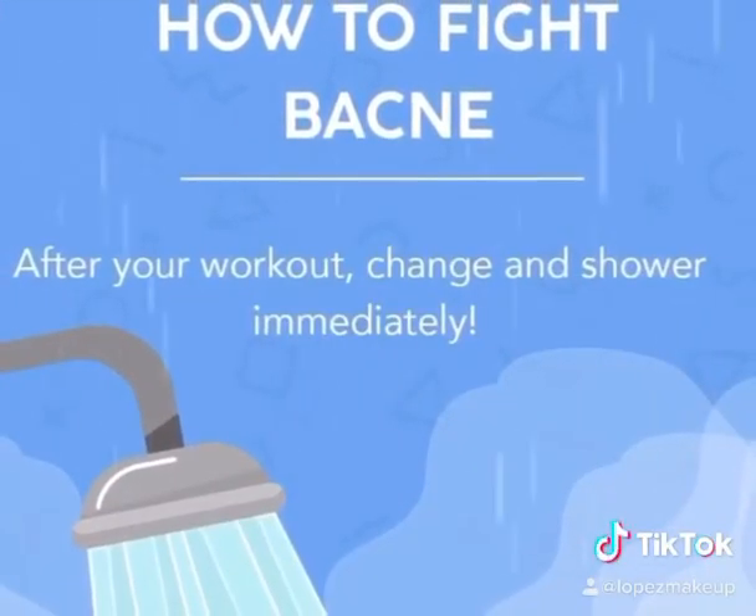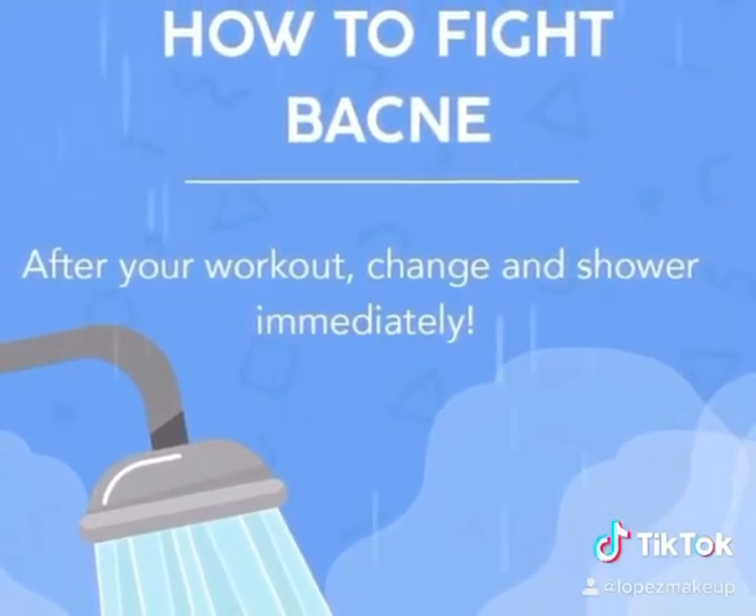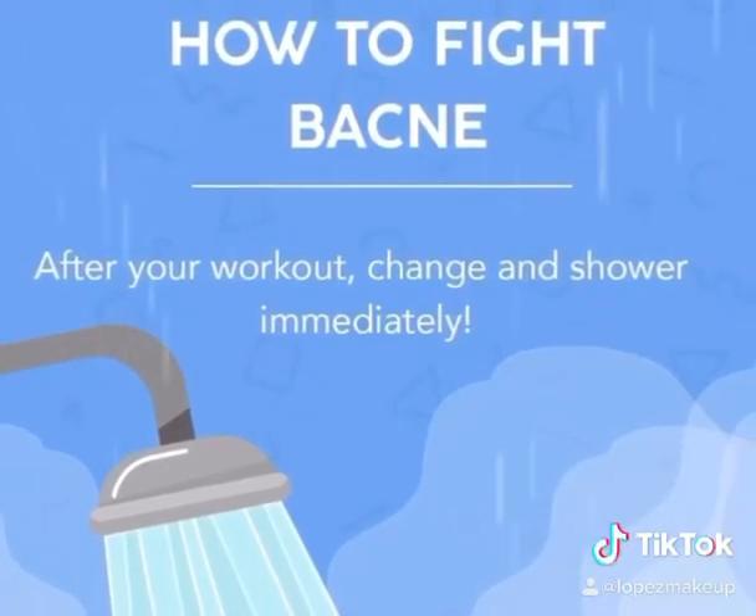For any activity that makes you sweat, you want to make sure you shower right after. If not, the sweat will clog your pores and cause more breakouts.